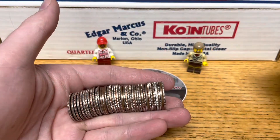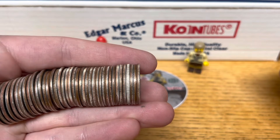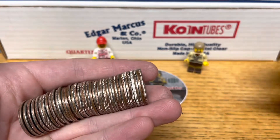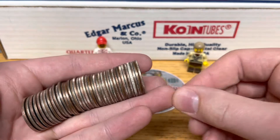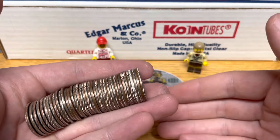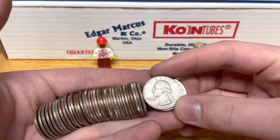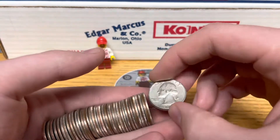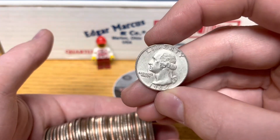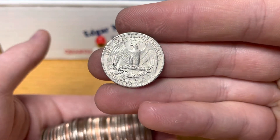We're only six rolls into the box and would you look at that — we have got silver. I was not anticipating finding any silver, just because I haven't hunted in so long, and quarters are the hardest coin for me to find silver in. I've had good luck with dimes and fairly decent luck with half dollars, but quarters have always been tough. So this is a pretty good sight to see, especially since I paid the five dollar fee. That's a 1964 Denver silver quarter — very nice.